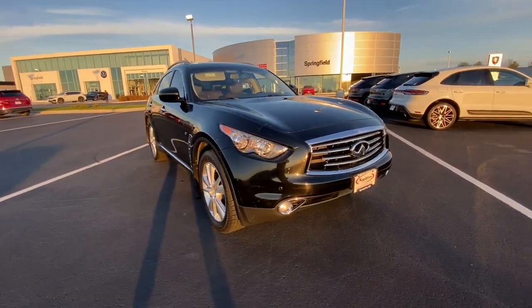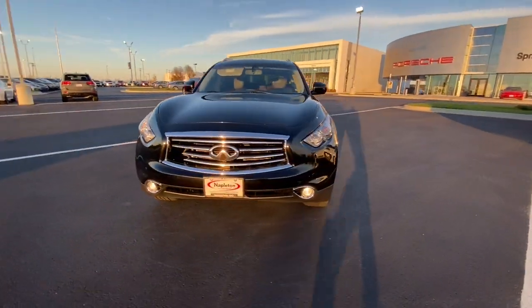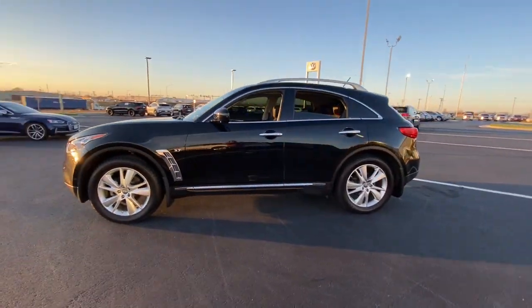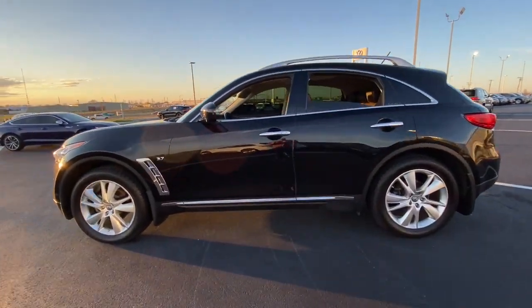You will love the features of this 2015 Infiniti QX70. With less than 70,000 miles on the odometer, this vehicle provides excellent value.